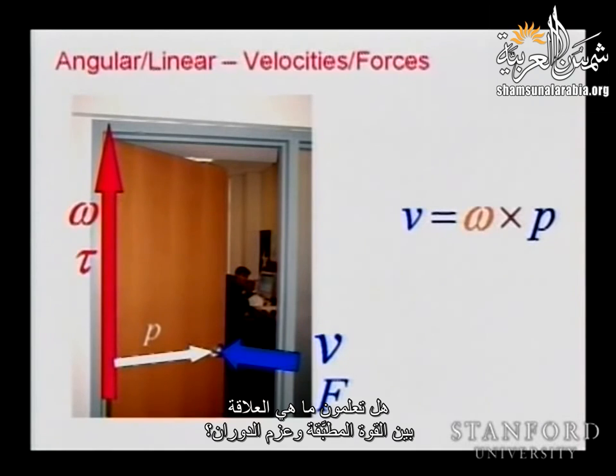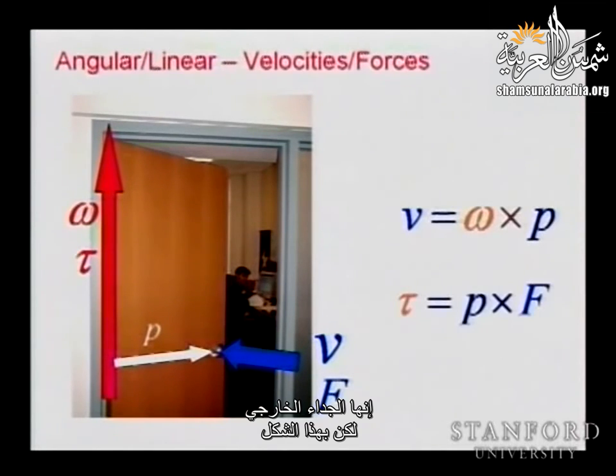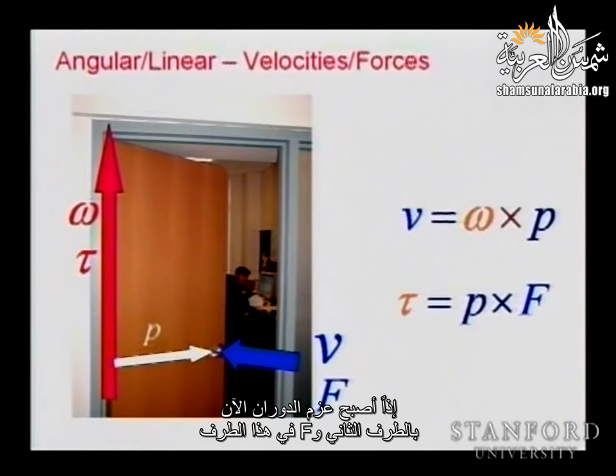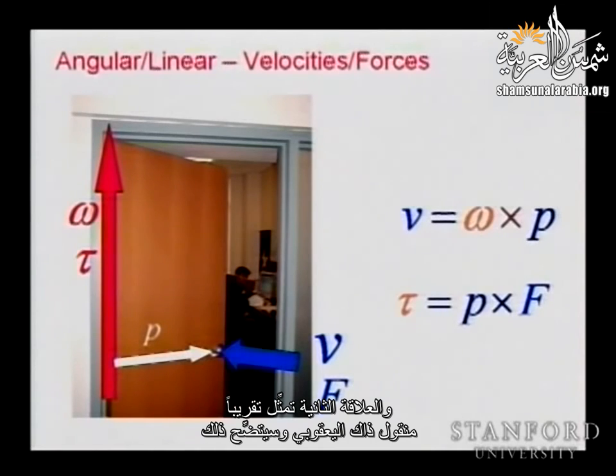The torque is equal to P cross F, which can be represented as P-hat times F. The relationship for velocity is V = -P-hat * omega. Comparing these two: the velocity equation involves the operator, and the torque equation involves its transpose — since the cross product operator is antisymmetric, minus P-hat equals P-hat transpose. So this is the Jacobian and this is the transpose of the Jacobian.